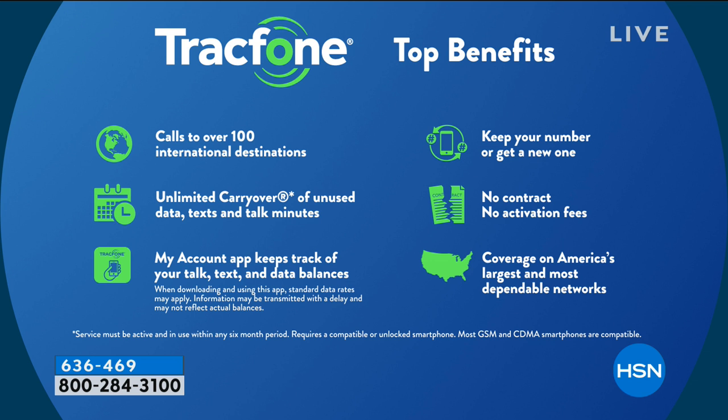You can use your minutes for international calling to over 100 different international destinations in 60 countries. And yes, you can keep your same phone number — even if you're with a top-tier carrier, we can port over your number absolutely free, totally seamlessly.